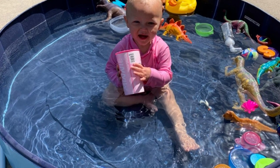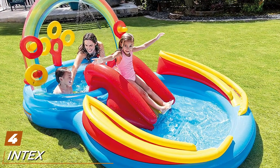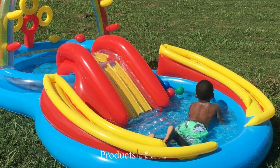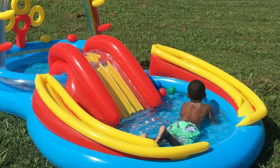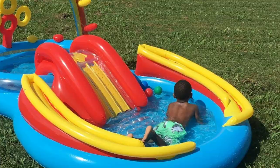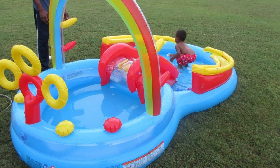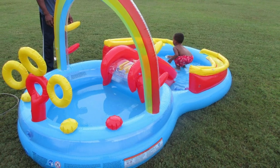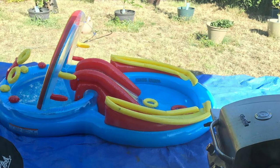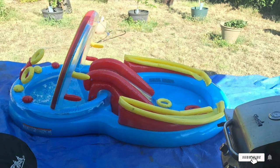Next at number four, we have the Intex Rainbow Ring Inflatable Play Center. This inflatable pool from Intex has everything your kiddo needs for a fun-filled summer day — ring toss games, a slide, a two-section pool, and sprinklers underneath the rainbow. This inflatable play center is top rated on Amazon with nearly 9,000 reviews. One reviewer said: 'Worth every penny — the size is perfect for small children, the sprayer works great, and I used a shop vac to blow it up, super easy.' Parents also mentioned it works great as a ball pit.